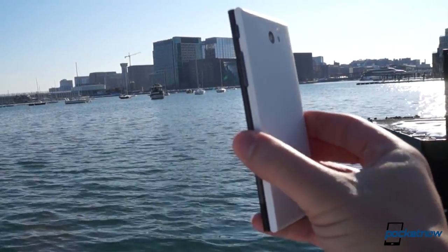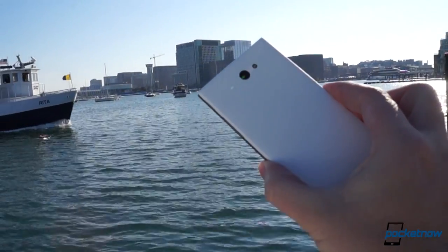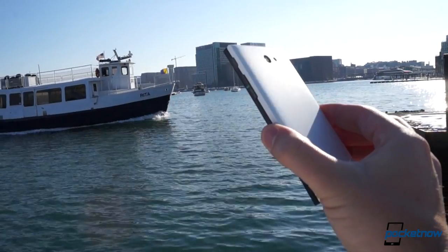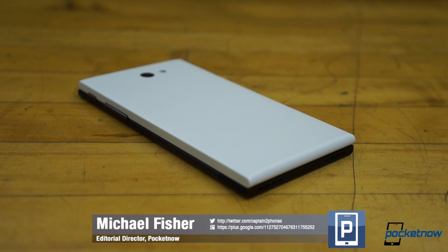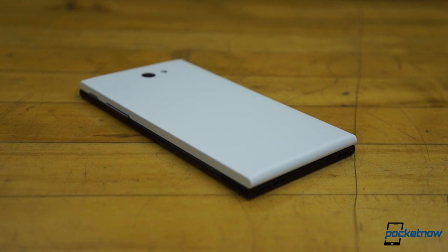Yola. We've spent five days getting to know it — not quite enough time for a full review, but enough to learn its high and low points before sending back our demo unit. So here it is. This is Michael Fisher with Pocketnow, and here's what we love and what we don't about Yola, the new Sailfish-powered smartphone.